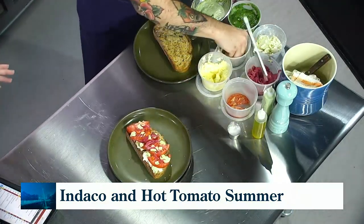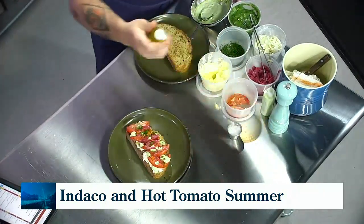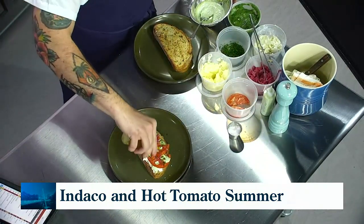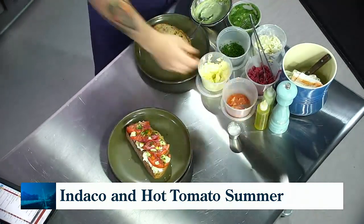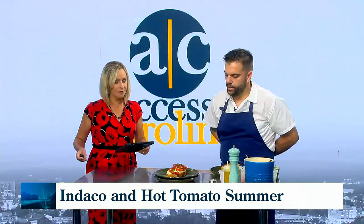That is a fantastic-looking sandwich. People are going to be thrilled to order that all next week at Indaco. Anything else you want people to know about the experience? We're a brand-new restaurant and we're really busy, so it's exciting to be in town finally. Just expect good pasta, good pizza, a good time, good service.